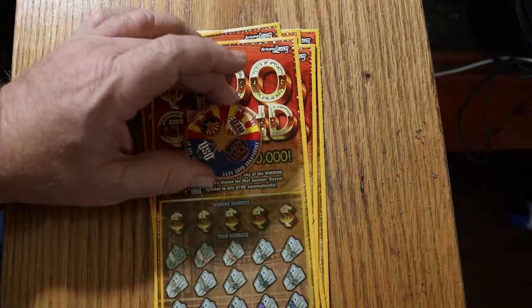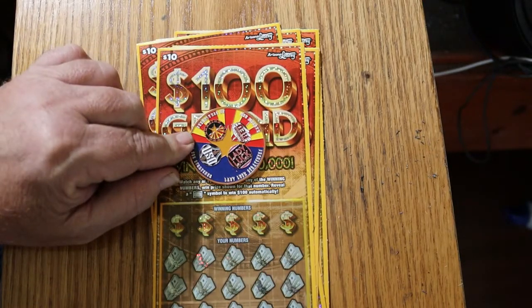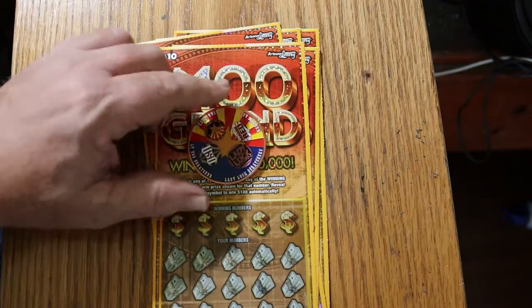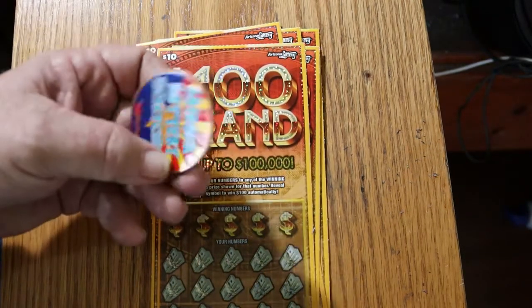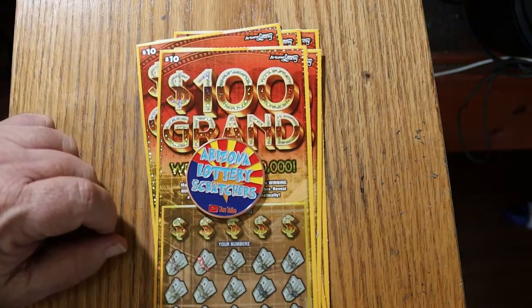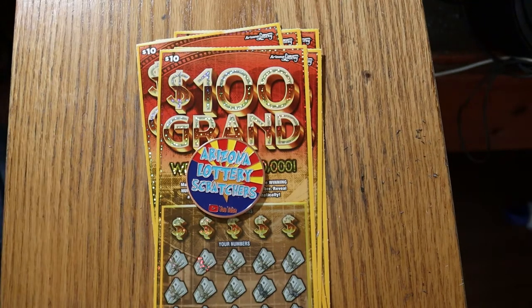Before I get going, if you're interested in the channel coin that the four main Arizona channels set up — we've got Lady Luck, LV Uso, myself, and Random Red — it's a big, heavy 2-inch copper coin. On the back it says Arizona Lottery Scratchers YouTube. It's available for $20, which includes shipping anywhere in the continental United States. Hit me up at the email in the description below.